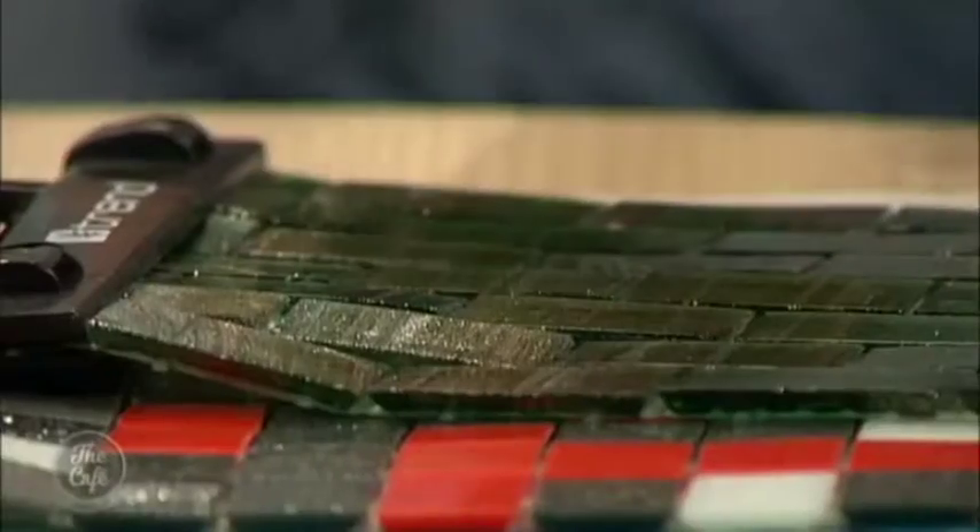Moving up from there, if you want something more sparkly and glass-looking, the tiles get very pretty but you're starting to get up near $600 a square meter. You need to think carefully about how much dazzle and colour you want and balance that against cost.